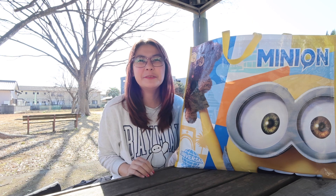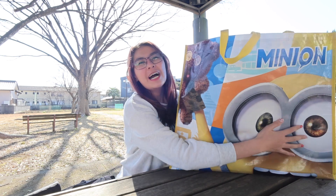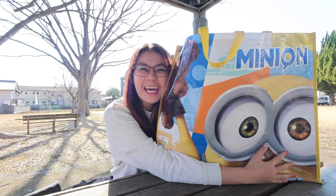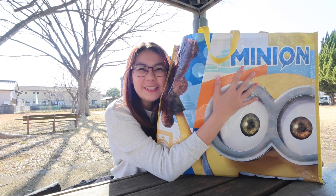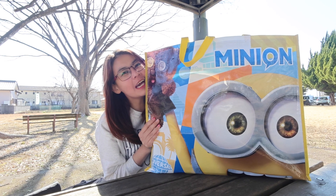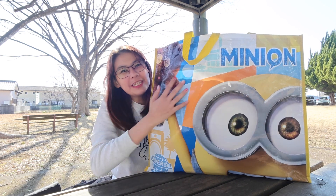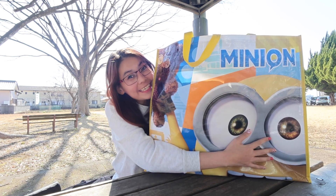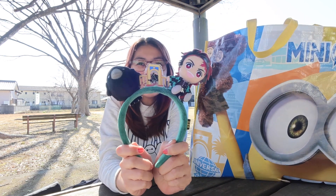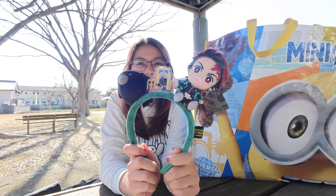Hi guys, welcome back to my YouTube channel! For today's video I'm gonna show you the items that I bought from Universal Studios Osaka — here are my USJ hauls. First we have this very cute minion bag, and inside we have a Tanjiro headband.